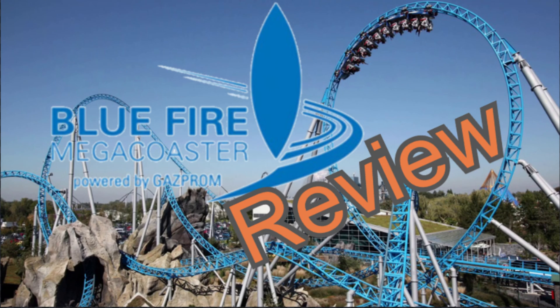Hello there and welcome to another Stubwood video. Today I will be reviewing one of my all-time favourite roller coasters, Bluefire at Europa Park. This is the first Mack launch roller coaster to be built and I love this thing to bits, and this is going to be my review.